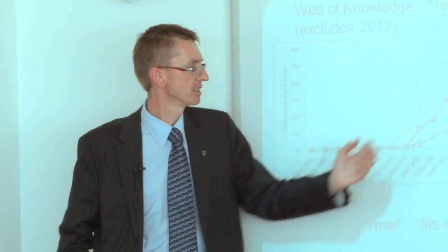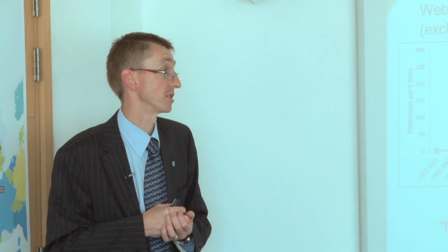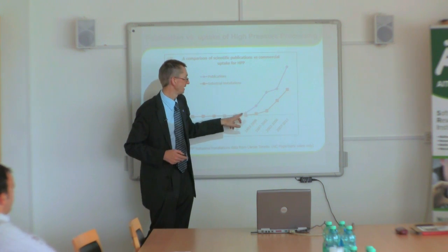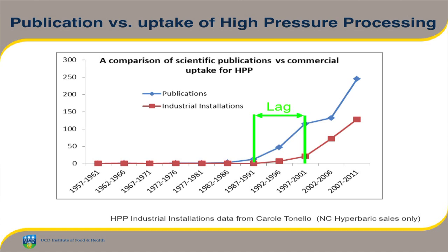Why was there such an increase in interest in non-thermal technologies? One reason is they fitted in with the concept of minimal processing — they're viewed as mild and having limited impact on quality while being successful for inactivating microorganisms. There's also a lag between publications and industrial installations — data for high pressure processing shows the number of publications took off, and then commercial installations started to emerge with a delay, reflecting the need for a background of technical information before industrial adoption.